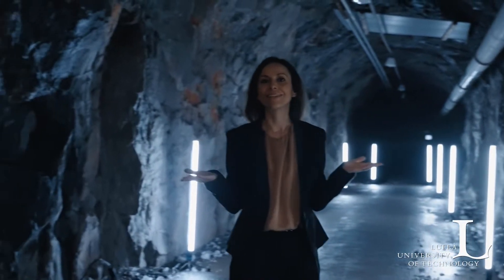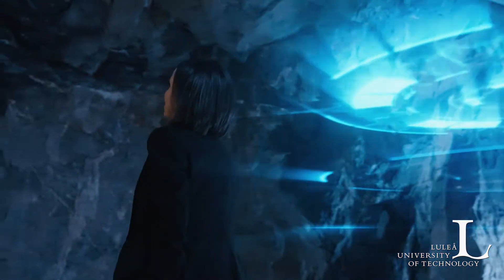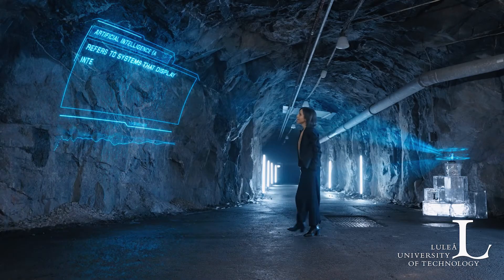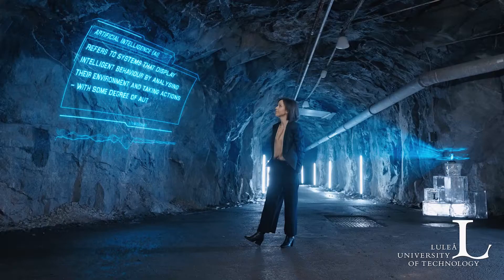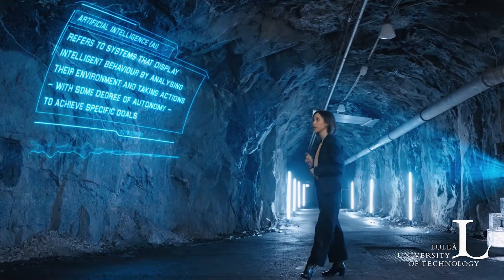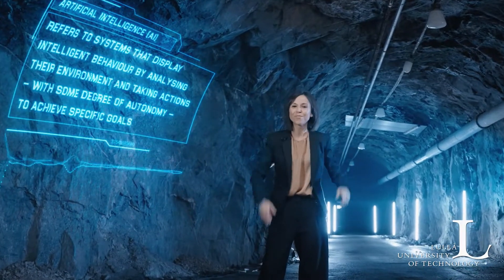But what is artificial intelligence? If we look at the actual definition, artificial intelligence — AI — refers to systems that display intelligent behaviors by analyzing their environment and taking actions with some degree of autonomy to achieve specific goals. I'm more of a visual learner, so bring out the popcorn — it's time for a show and tell.